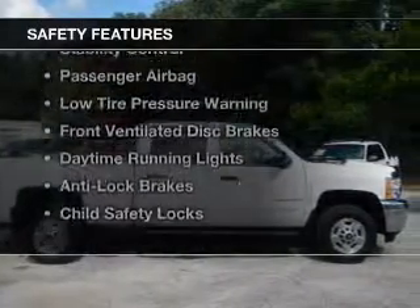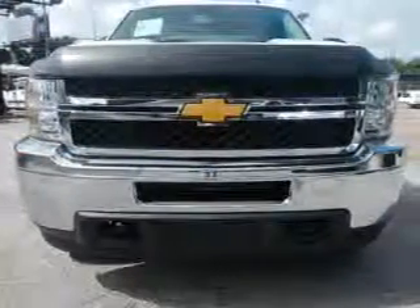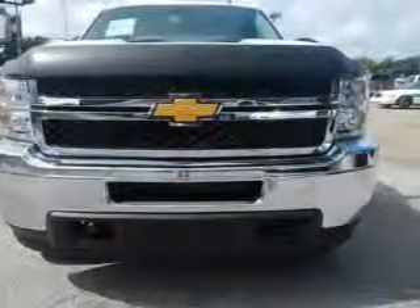Safety was made a priority with these features: brake assist, traction control, stability control, a passenger airbag, and low tire pressure warning.